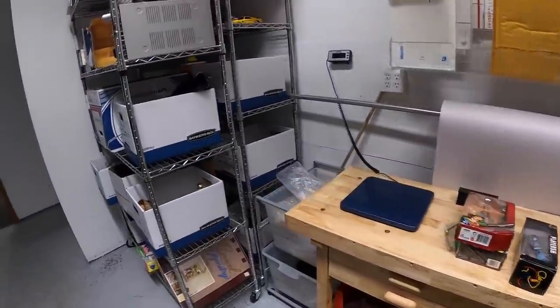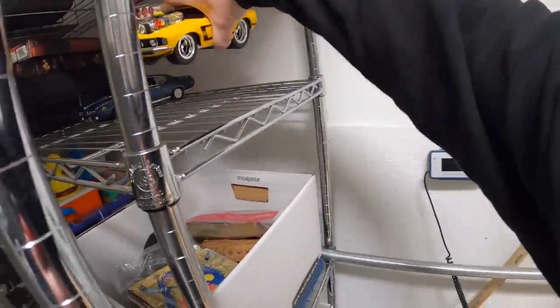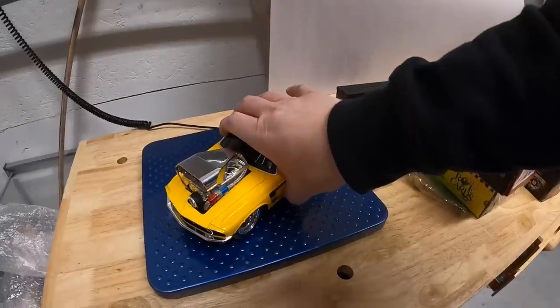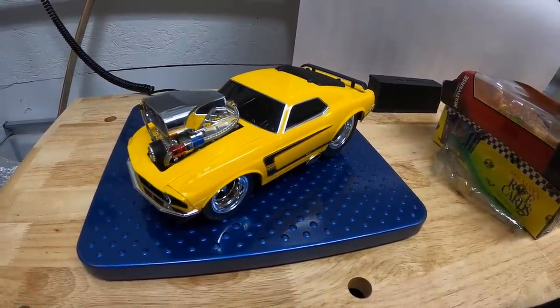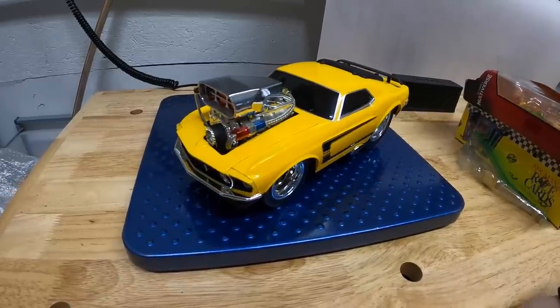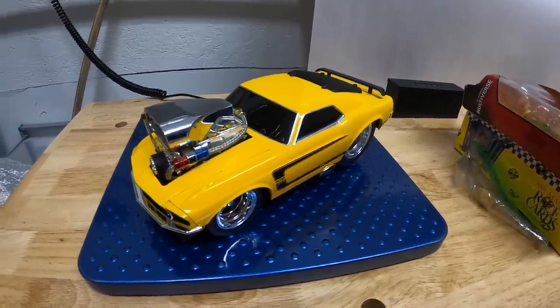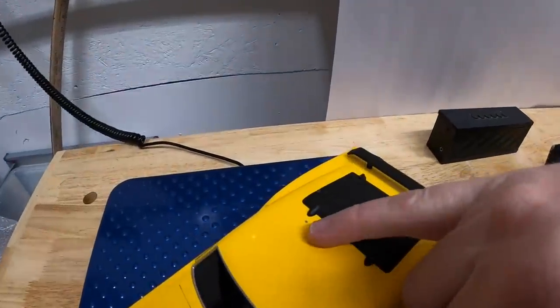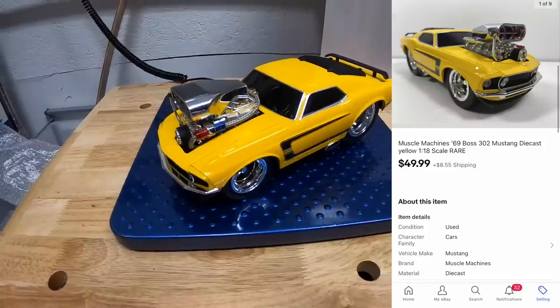Last thing I'm shipping out is something I listed this morning — a Muscle Machines Ford Mustang. Got this in a recent bulk buy; I probably have about $5 into it. I couldn't find any sold comps on this, so I think I might have underpriced it because it sold pretty quickly. It didn't have the box and there was a little bit of a paint chip, so I made sure to point that out. It sold for $49.99 plus shipping. That's it for this video guys — thanks for watching, I'll see you next time.